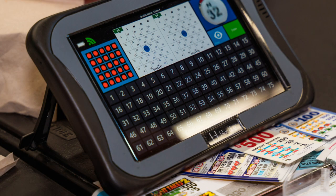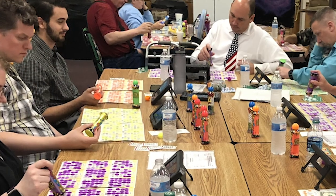Sleek with a modern design, the latest handheld bingo tablets are also attractive to new and younger players.